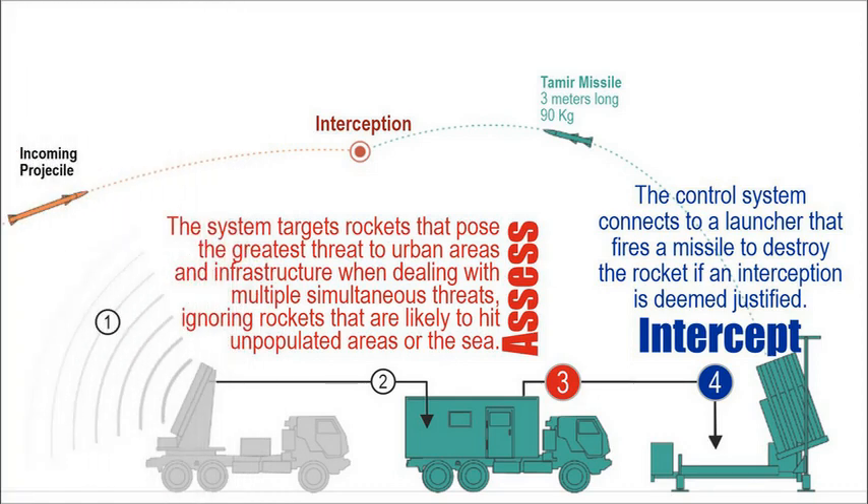Assess: The system targets rockets that pose the greatest threat to urban areas and infrastructure when dealing with multiple simultaneous threats, ignoring rockets that are likely to hit unpopulated areas or the sea. Intercept: The control system connects to a launcher that fires a missile to destroy the rocket, if an interception is deemed justified.